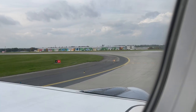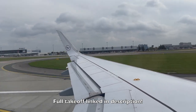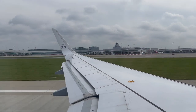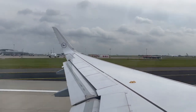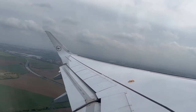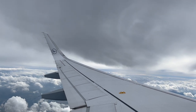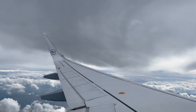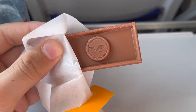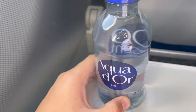Here's our takeoff from runway 24 at Prague. As this Lufthansa flight is under 3 hours, there's no substantial in-flight or duty-free service besides this chocolate and a bottle of water.